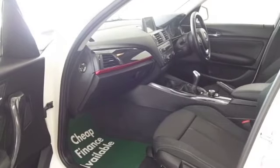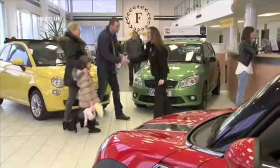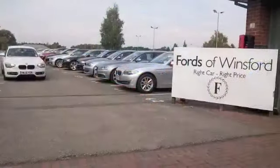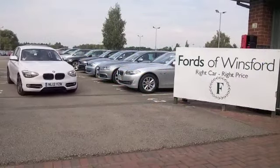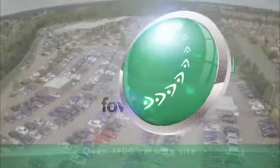So come and find out — why not ring and reserve? We can hold the car for you for up to 48 hours until you can get here, there's no deposit and no obligation. Bring your licence with you, have a test drive and discover this great car for yourself at Fords of Winsford.